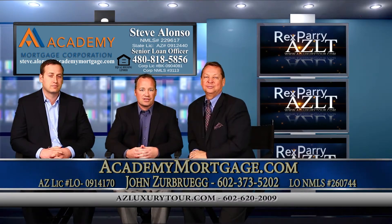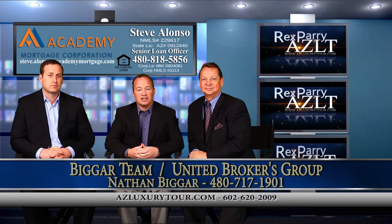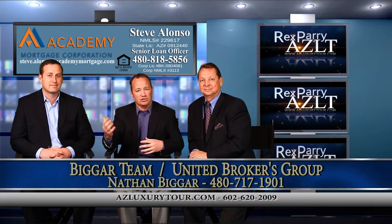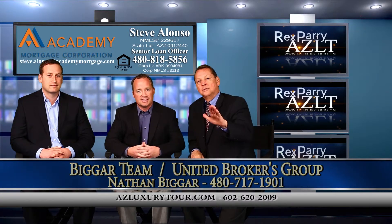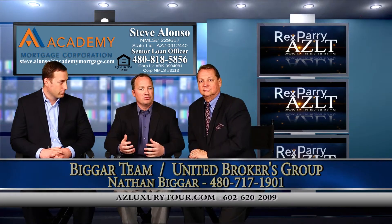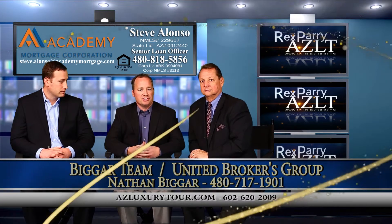And Nathan is our guest — introduce yourself. Thanks Rex. I'm Nathan Biggar with United Brokers Group. My office is also in Gilbert, but I cover the East Valley and go into Scottsdale quite a bit as well. You've got a beautiful home at a major intersection — what part of the valley are we at? We're in South Gilbert, at the intersection of Val Vista and Ocotillo.